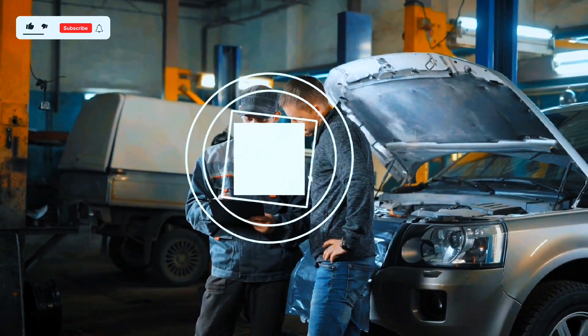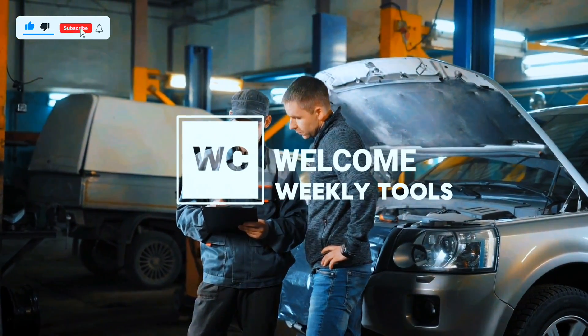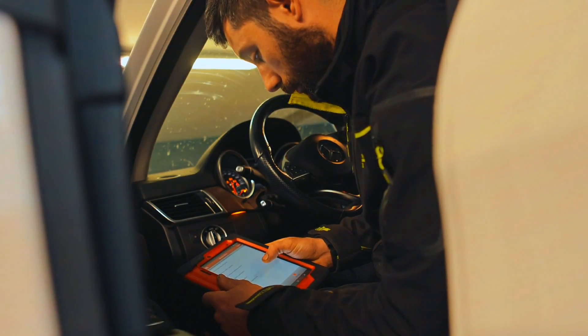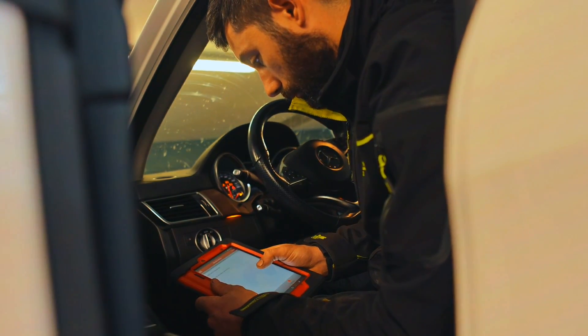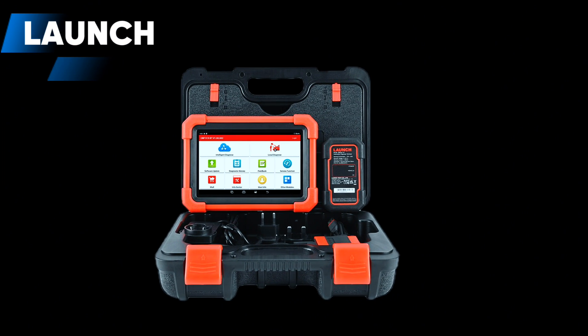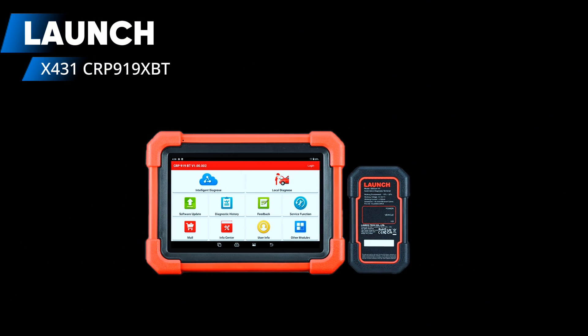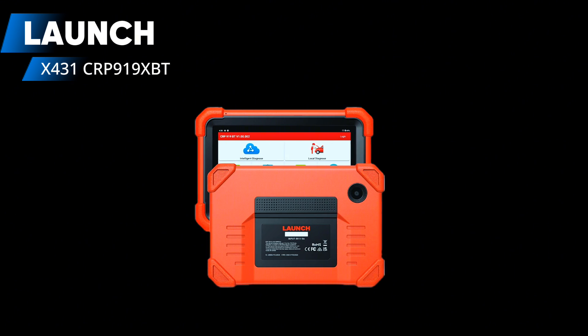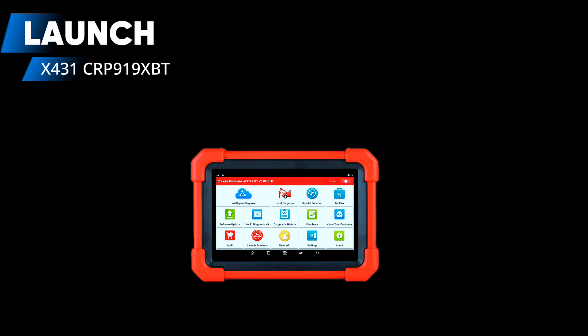Hey everyone, welcome back to Weekly Tools, where we dive into the latest tech and tools for your garage. Today we're taking a deep look at a powerful diagnostic tool that's gaining a lot of attention: the Launch X431 CRP-919XBT OBD2 scanner. Whether you're a professional mechanic or a serious DIYer, this one's for you.